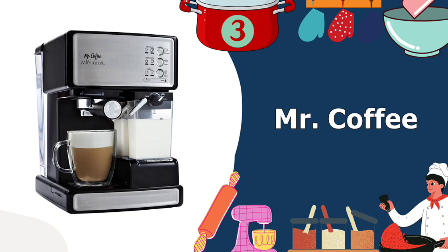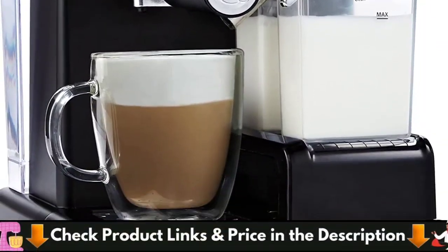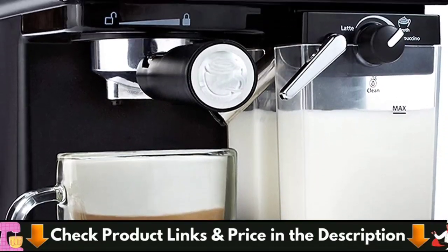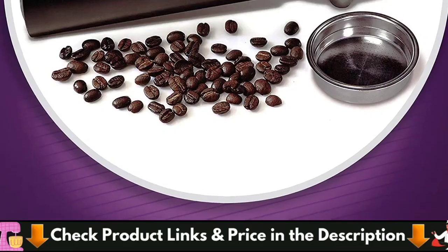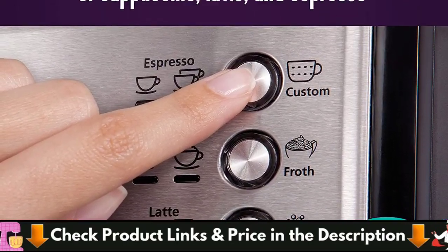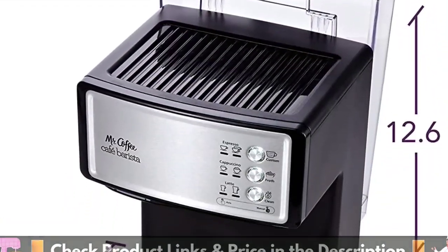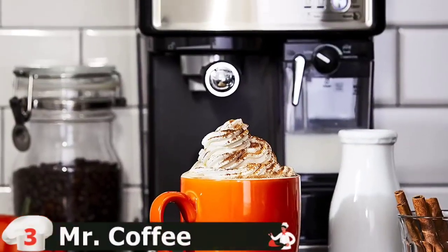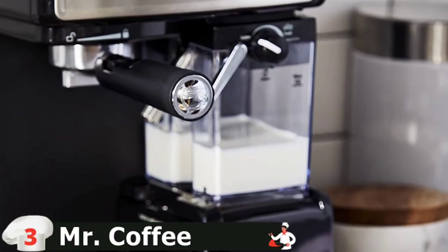Third in our Best Automatic Espresso Machine list is Mr. Coffee Espresso Machine. The Mr. Coffee Cafe Barista features an electric 15-bar pump that creates powerful pressure to extract bold, rich flavors during the brew. Using a 15-bar pump system, rich-tasting espresso coffee is brewed. The guesswork is eliminated with a trouble-free automatic milk frother. Select your grounds, fill the milk reservoir, select a single shot or double shot filter, and then decide on your brew.